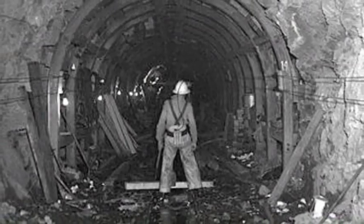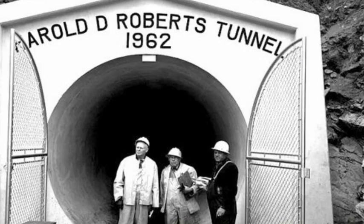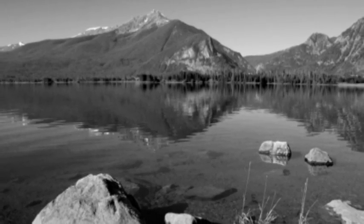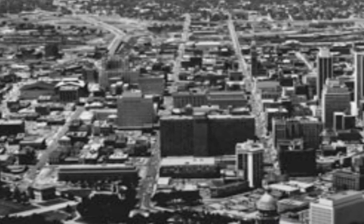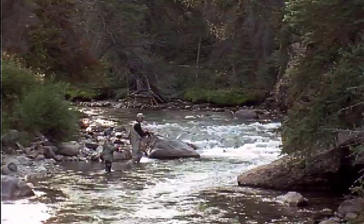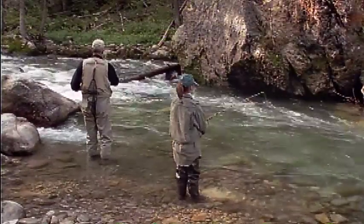In 1962, Denver Water completed the Roberts Tunnel to divert billions of gallons of water from Colorado's western slope to the Front Range, where water was desperately needed. Denver Water put a lot of time and thought and effort into developing a water management plan, and the South Fork is managed as a fishery — and it's classic.